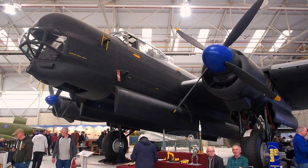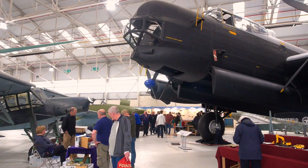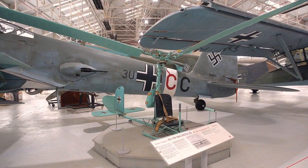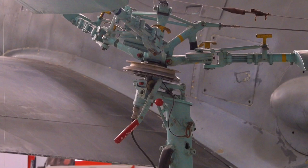The mighty Avro Lincoln towers over the diminutive Fiesler Storch in RAF Cosford. Beside the Storch is the smallest aircraft of World War II, the Focke-Achgelis FA.330. Weighing only 68 kilograms, similar to the weight of the pilot, the FA.330 was carried by German U-boats as an aerial observation platform to extend their horizon.